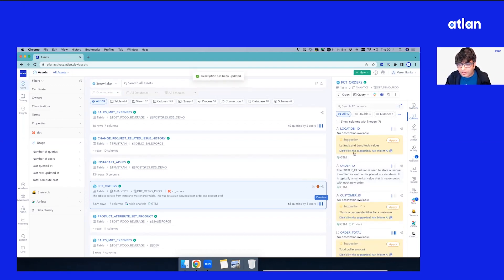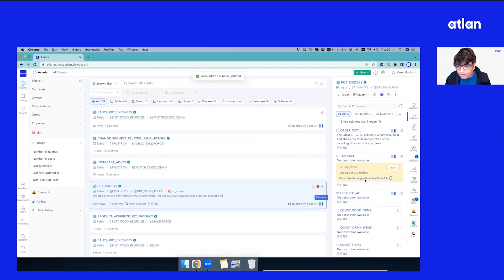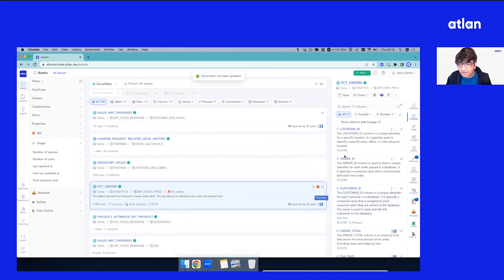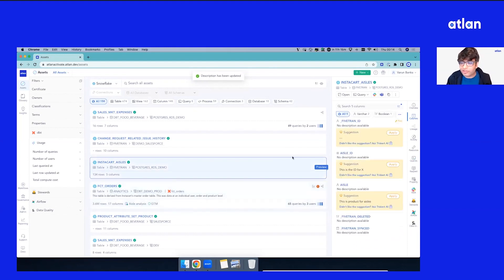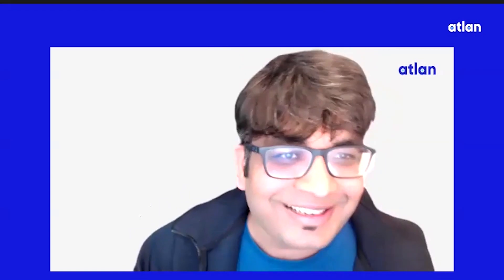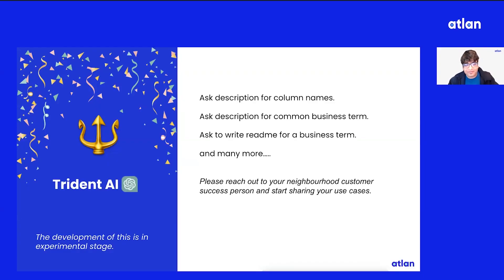Let's ask latitude, longitude. I think I could keep going on for the whole session today. Trident AI — I think I need to stop now. So on that note, we have Trident AI. Feel free to share more use cases that you folks have. Be as crazy as you can and we'll try our best to bring that to the world of metadata.